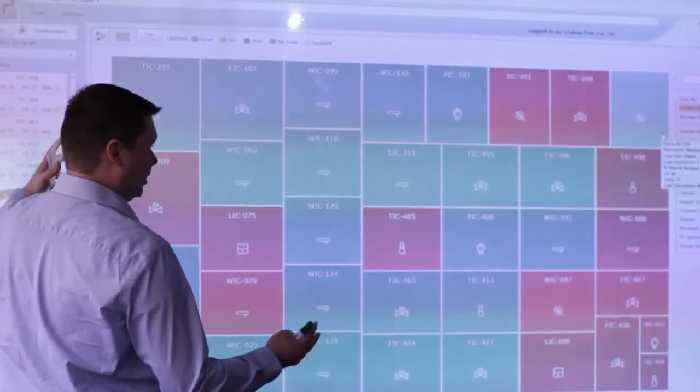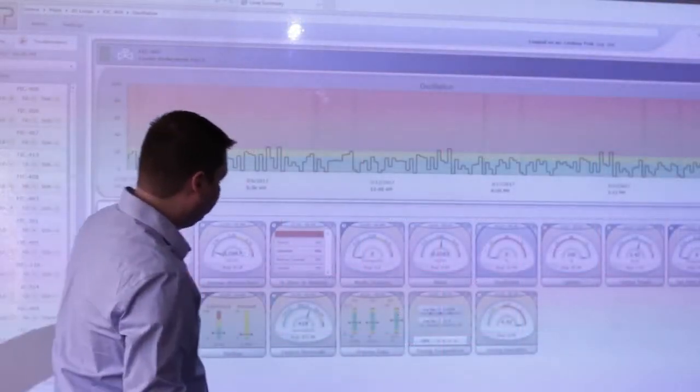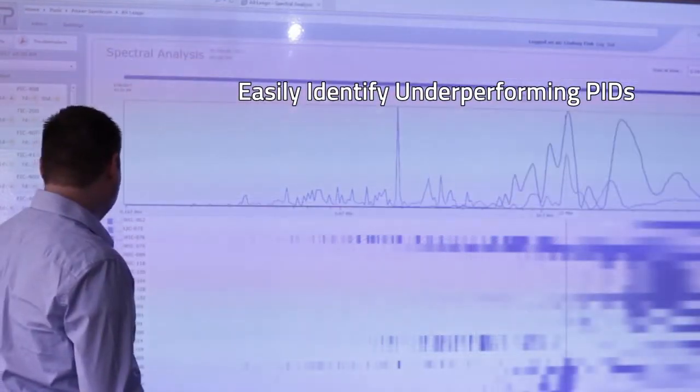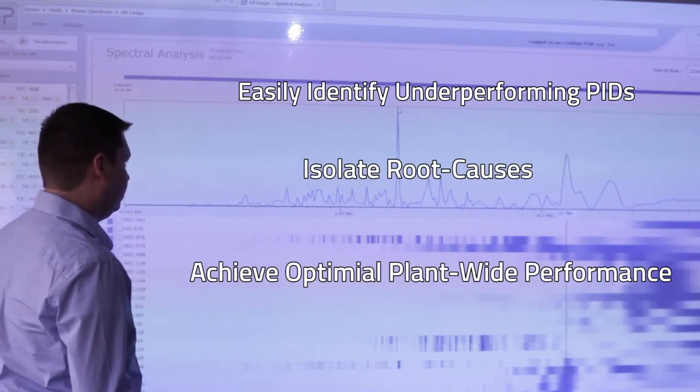Control Station is a leader in process diagnostic and optimization technologies. The company's innovative solution for monitoring performance equips production staff with the tools needed to easily identify underperforming PIDs, isolate the associated root causes, and achieve optimal plant-wide performance.